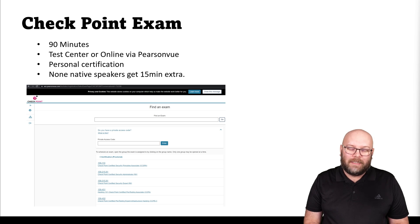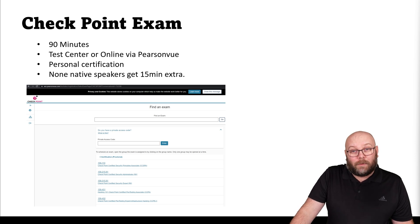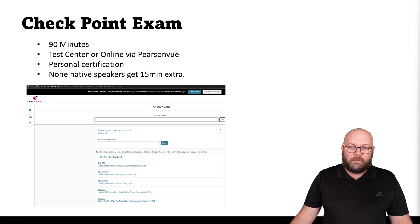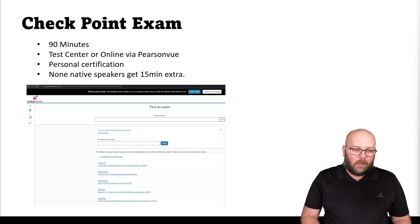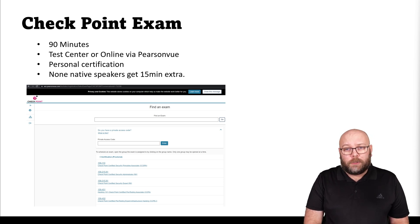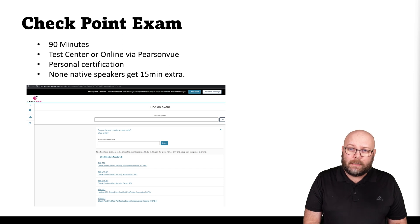I recommend writing it in a test center — it's less stressful. I've tried writing online a few times: it worked once and failed twice. But the experience may vary. Personally I go to the test center to make sure everything works correctly. All certificates are personal, so they belong to you. If you change jobs, you take the certificate with you — it's valid for your new employer. If you don't speak the native language of the exam, you get extra time.